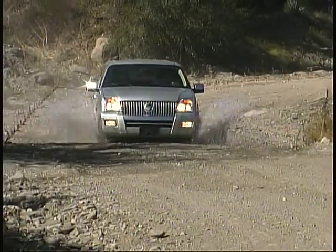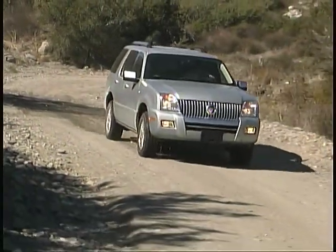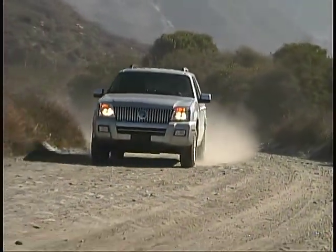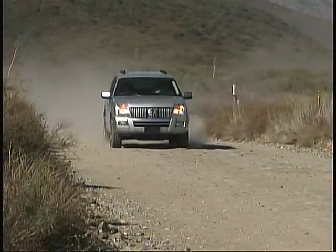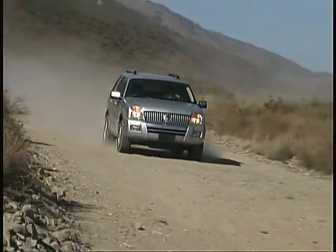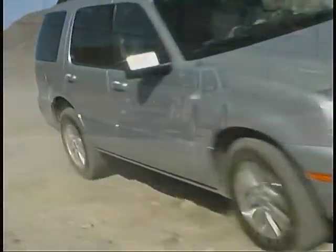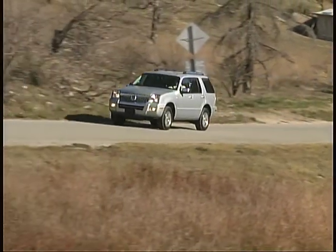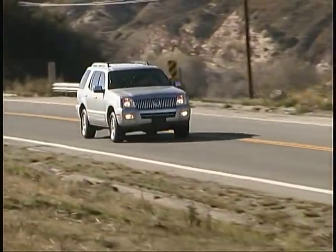Since this Mercury has the strength of a real truck underneath, it retains a strong, competent feel when the going gets rough. The full-time all-wheel drive and well-calibrated suspension give it a balanced, fun-to-drive feel in virtually all circumstances most owners are likely to encounter. Maximum towing capacity available in a properly equipped Mountaineer is just over 7,100 pounds.